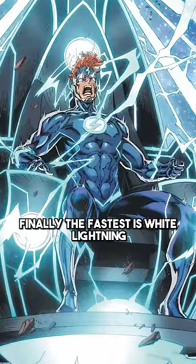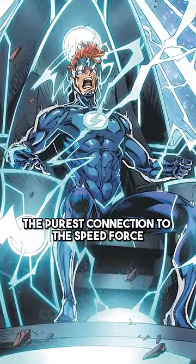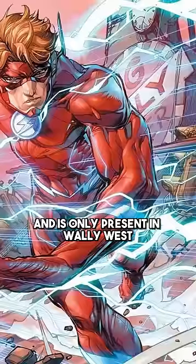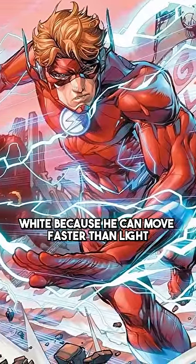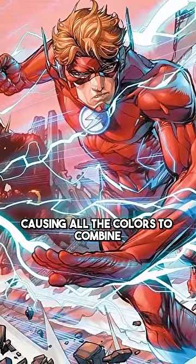Finally, the fastest is white lightning, which signifies the purest connection to the Speed Force and is only present in Wally West. His lightning appears white because he can move faster than light, causing all the colors to combine.